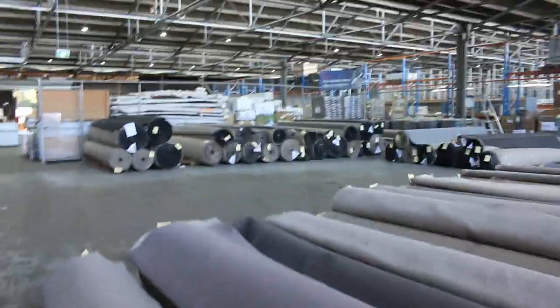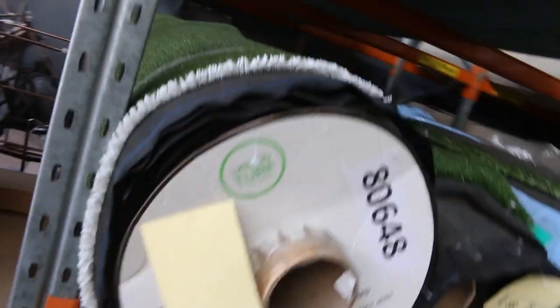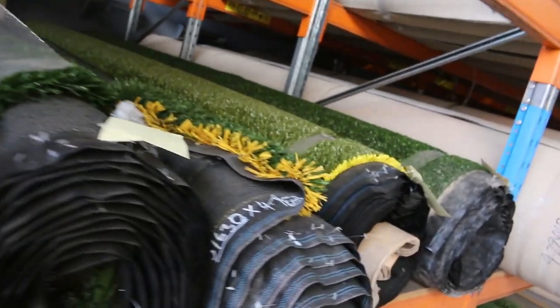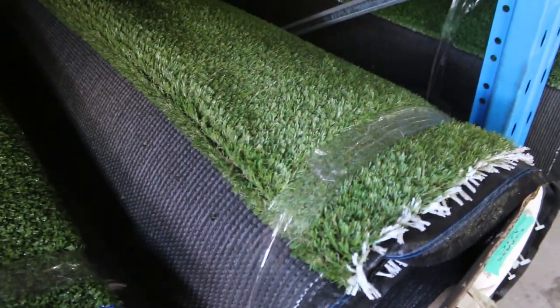We've also got some grass — still quite a few rolls of various qualities. It'll start from as low as $8 a square metre, and some up to as high as $15. Some really nice quality landscape grass like this one here normally retails around about $35 a square metre, and we're looking to get around $15 for that. Big roll sizes there if you want some big quantity.